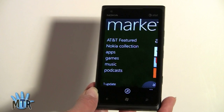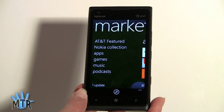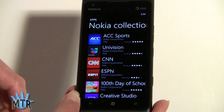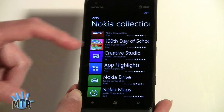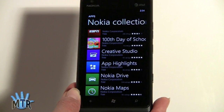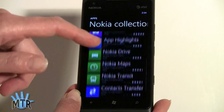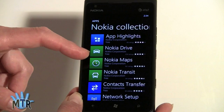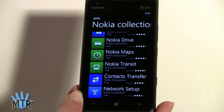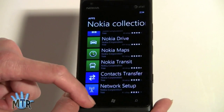Nokia gets to make some custom apps that other manufacturers don't. Microsoft doesn't allow a lot of UI customization, but Nokia is an exception. You get Creative Studio — a neat app that enhances photos, does distorted face shots, color effects, and stitches panoramas together. That's free. You've got Nokia Drive for turn-by-turn driving directions, Nokia Maps for regular maps, mass transit mapping, a contacts transfer app, and a network utility. Nice value-added apps from Nokia.